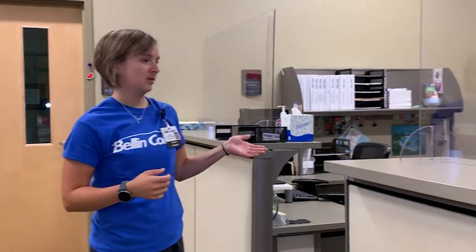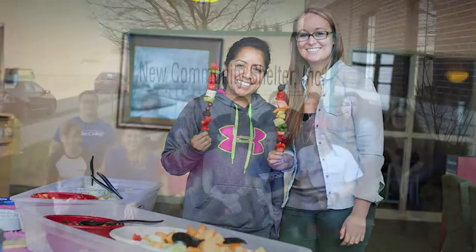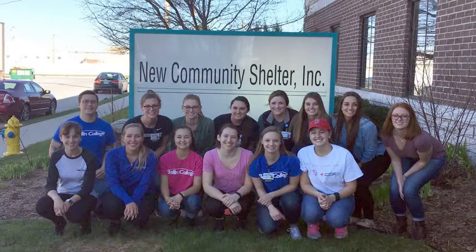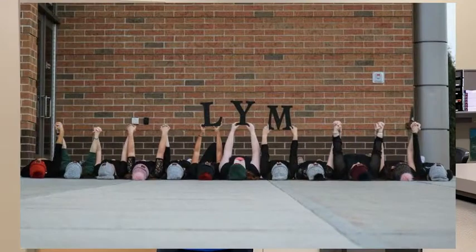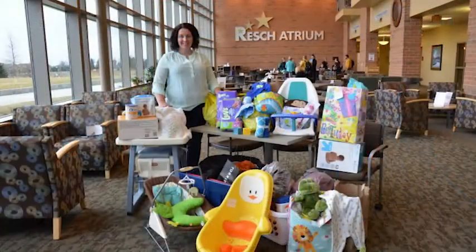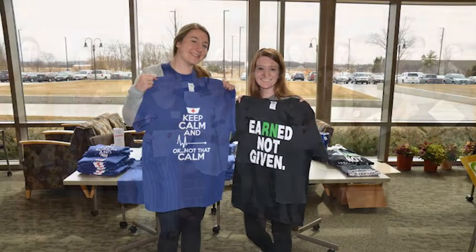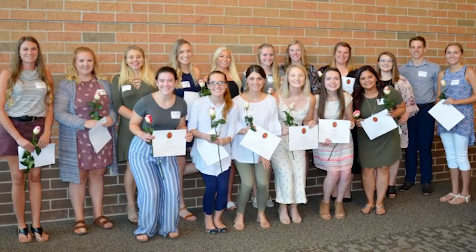This is where student services is. Our dean of students is back here, and they really oversee all of the clubs at Belling College, which I think is one of the big bonuses about the school. It's small enough where you can really get involved. I've been with the ambassadors, worked with Student Senate, and our Belling College Student Nurses Association — those are some of my favorite experiences of nursing school. I really encourage people to look at those opportunities, not only because it looks good on a resume, but those experiences are really helpful going into the profession.